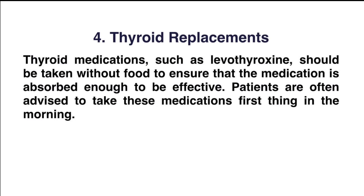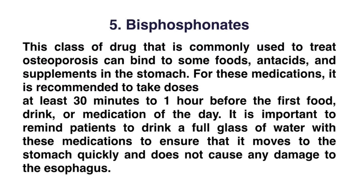Number four: thyroid replacement. Thyroid medications such as levothyroxine should be taken without food to ensure the medication is absorbed adequately to be effective. Patients are often advised to take this medication first thing in the morning.